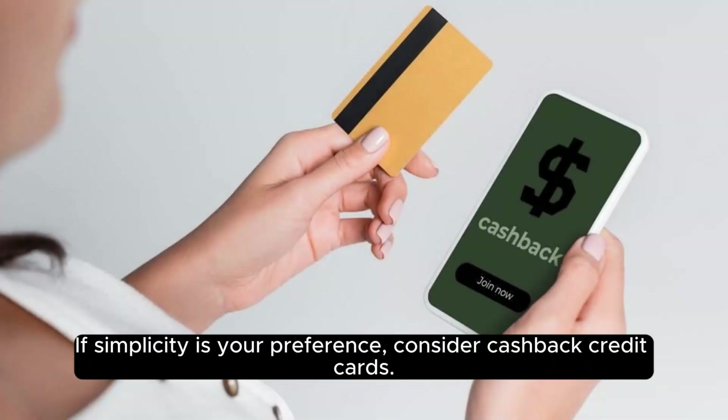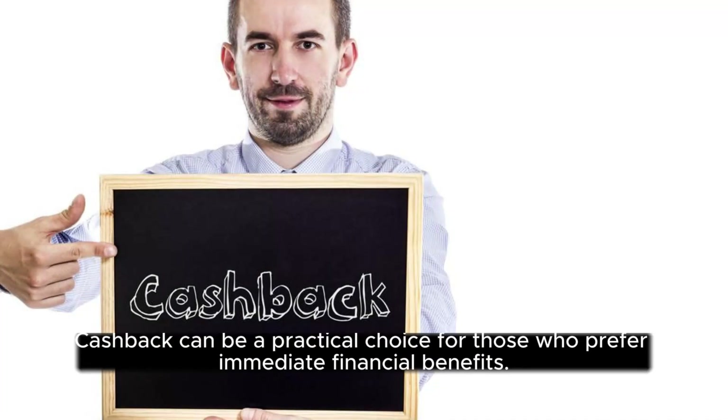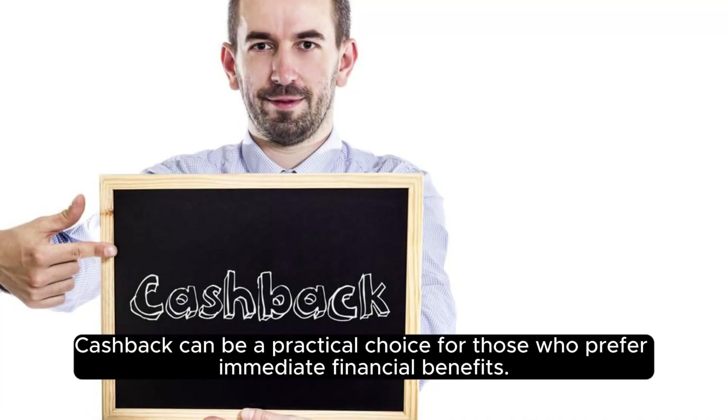If simplicity is your preference, consider cashback credit cards. These cards offer a percentage of your spending back as cash, providing straightforward and flexible rewards. Cashback can be a practical choice for those who prefer immediate financial benefits.